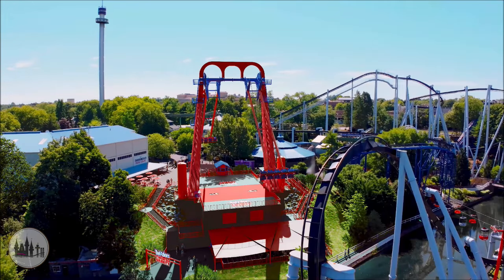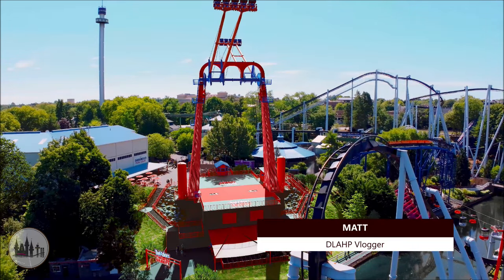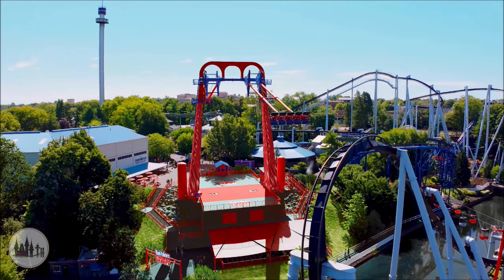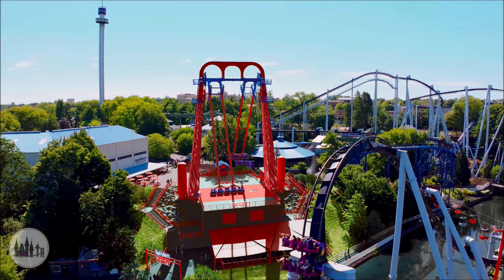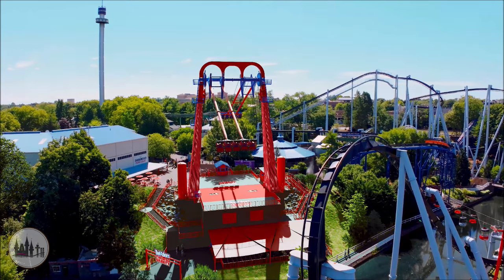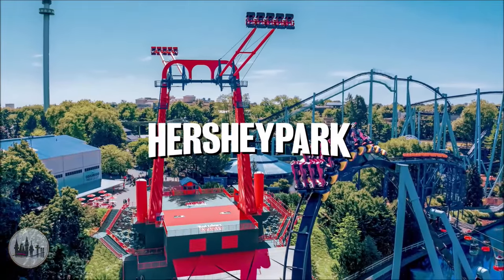Hey everyone, this is Matt from Disney Lovers at Hershey Park. After months of waiting and watching the mysterious construction site where the former amphitheater once stood adjacent to the hollow section of Hershey Park, the time has finally come that we now know what's being constructed there.